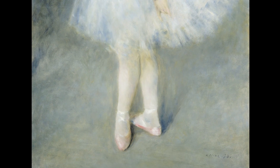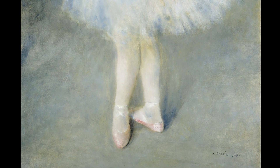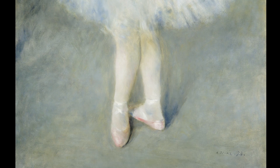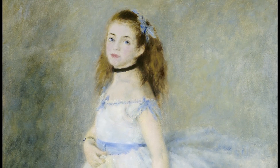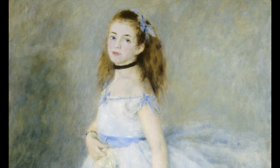All of classical ballet technique is derived from this position, and a dancer's life is spent trying to perfect it. Every dancer, then and now, does what Renoir's dancer appears to be doing here.